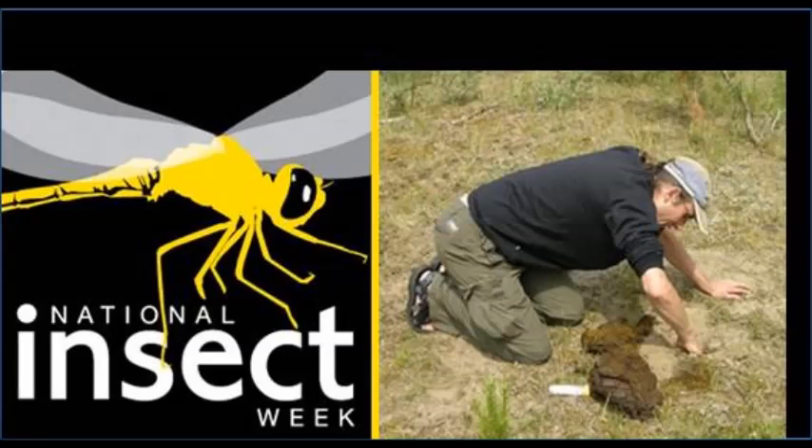Welcome to another National Insect Week podcast for 2014. I'm joined by Darren Mann, who is the Head of the Life Collections of the Oxford University Museum of Natural History. Thank you Darren for joining us today. First of all, what is it like to be Head of the Life Collections at the Museum? What do your daily tasks involve?